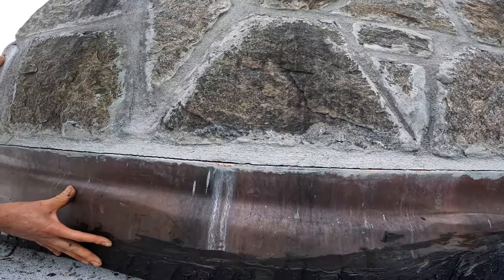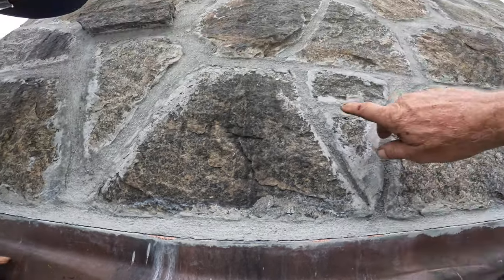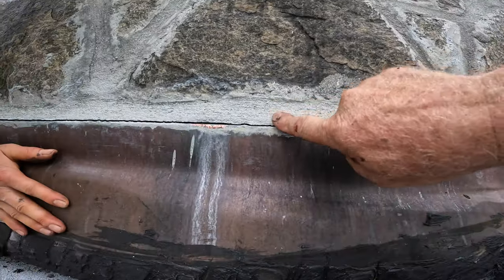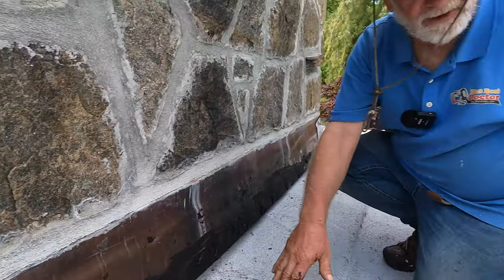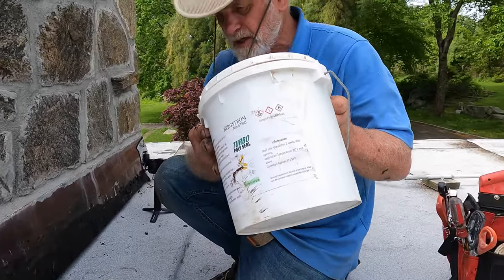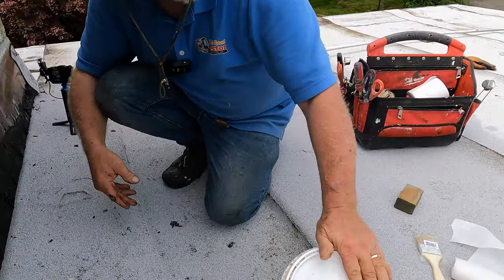I'm going to show you now how to repair this permanently so you don't have that problem. Most of the problems are not at the top — they're mostly here at the flashing. I'm going to do it with Turbo Polyseal, and this is what I use. There's almost no other product — I've tried many products and they don't work.